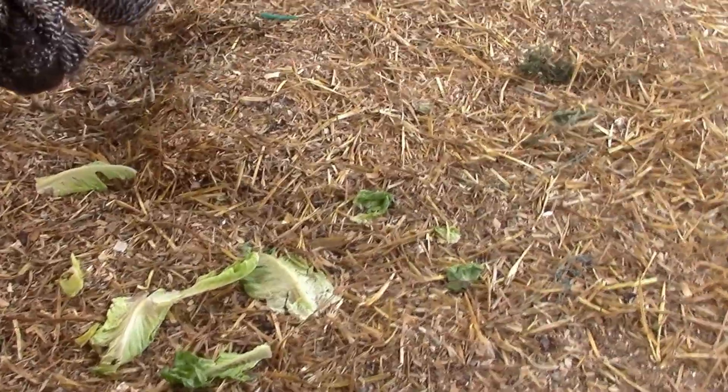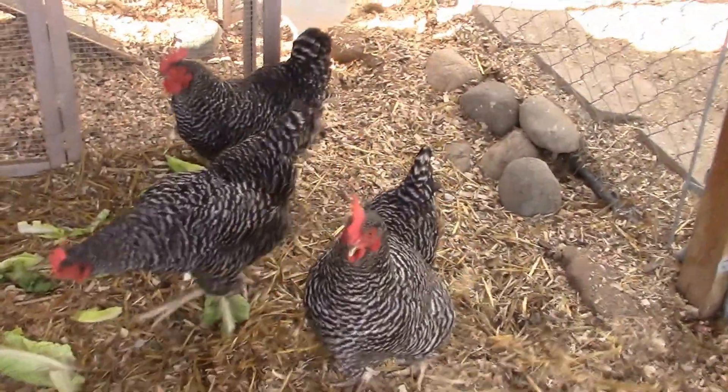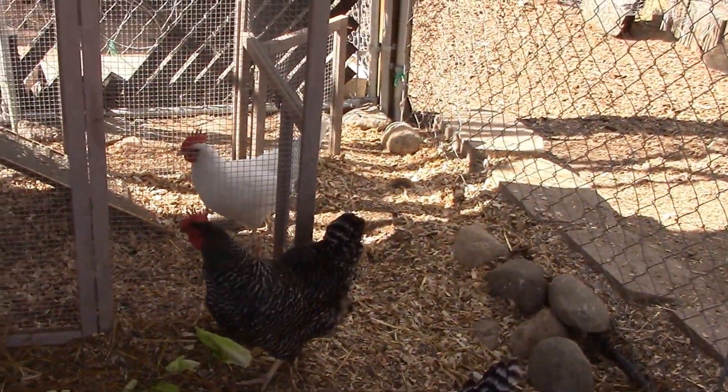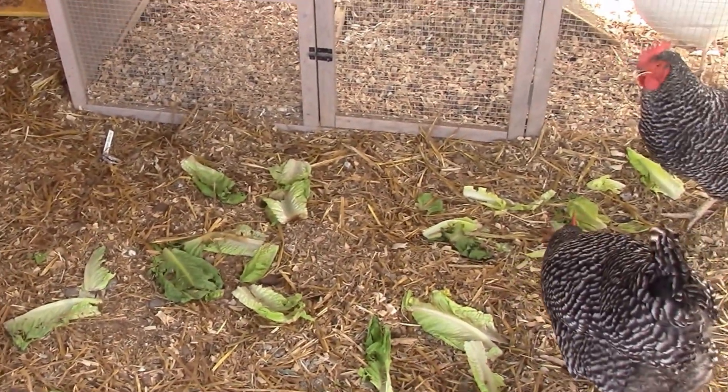They've all followed me back in, so it's not hard to free range your chickens as long as they're used to their area — they always have food and water to go back to. This run is covered so they get plenty of sunshine and air flow.